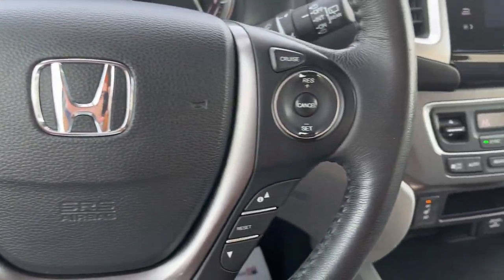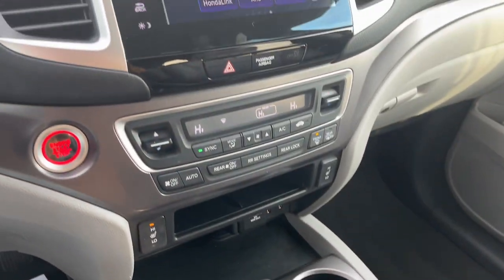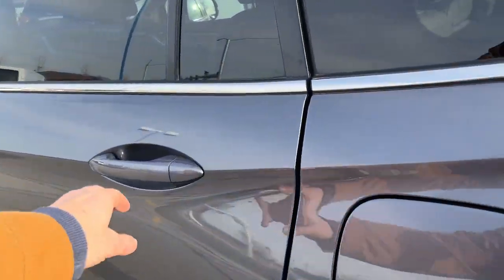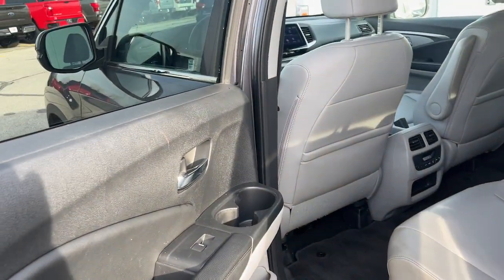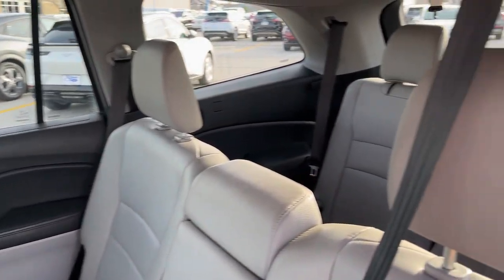These are just some of the great options this vehicle comes with: Moon Roof, Keyless Entry, Satellite Radio, Power Passenger Seat, Heated Mirrors, Backup Camera, Power Lift Gate, Fog Lamps, Dual Zone AC, Electronic Stability Control.